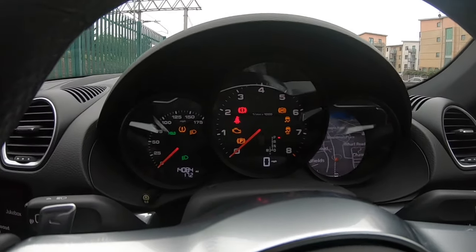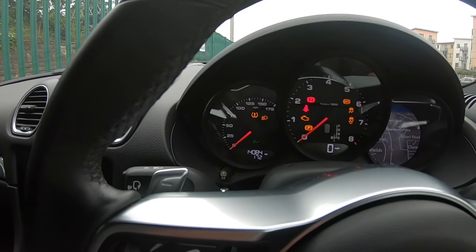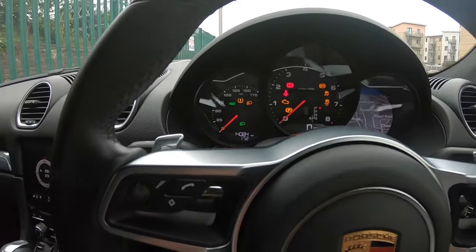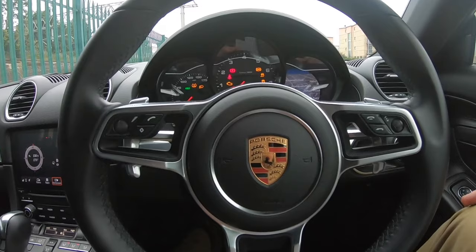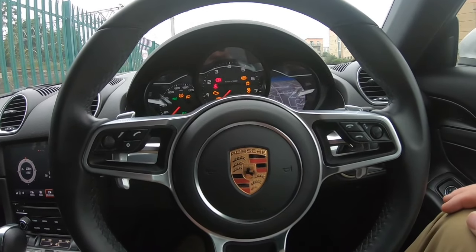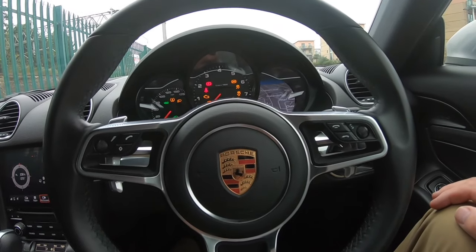Then you've got the rev counter and the speed in the middle, and the speed on the left. The flappy paddles are a dream to use — love those. Never used them much in the Mercedes, but I use them every day in this car.